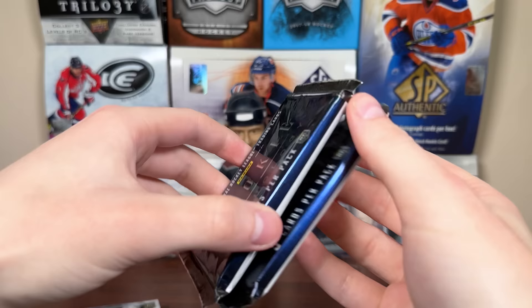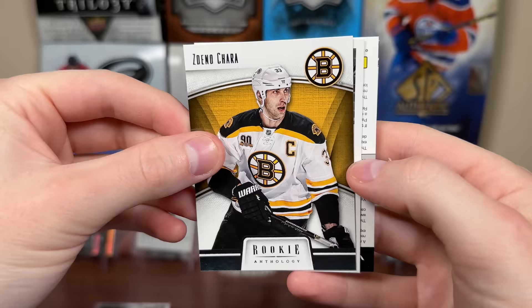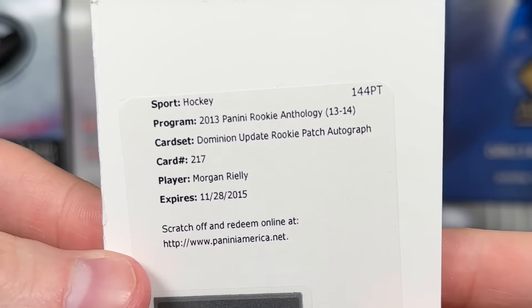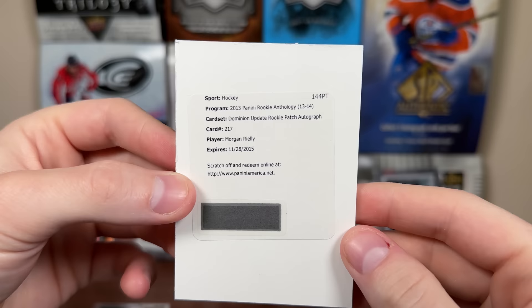Alright, we're left with two packs here - both of which are super thick. Let's see if they're patches or fillers. There's Ryan Suter. A redemption - Daniel Chara, Nicholas Jensen - yes, definitely a redemption. Dang it. Jonathan Bernier - hey, let's just see. No - that's really good. Wow - we got Dominion update RPA of Morgan Reilly. Wow - five for five on the autos.